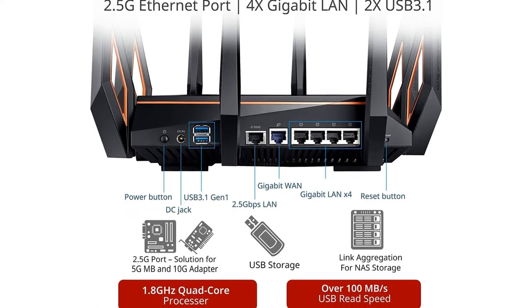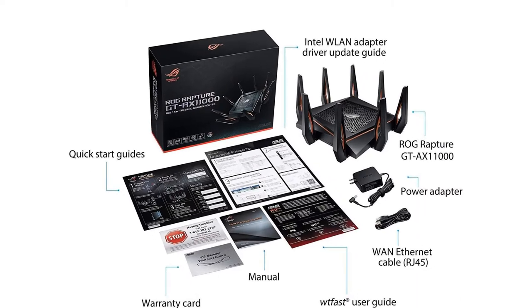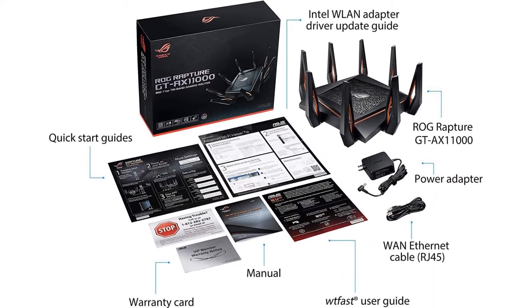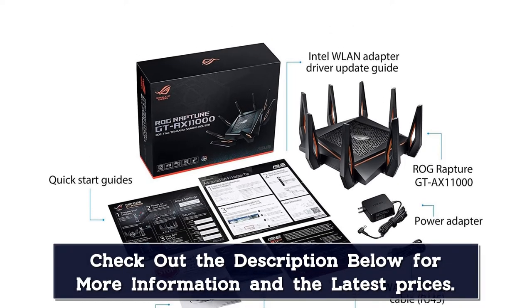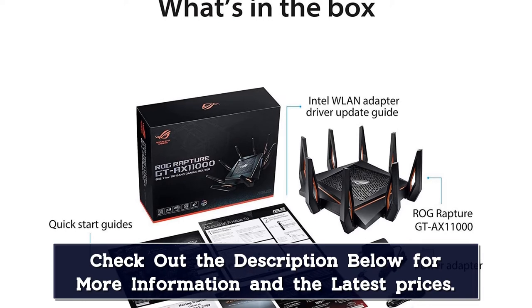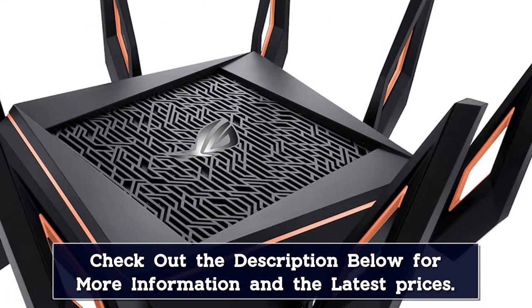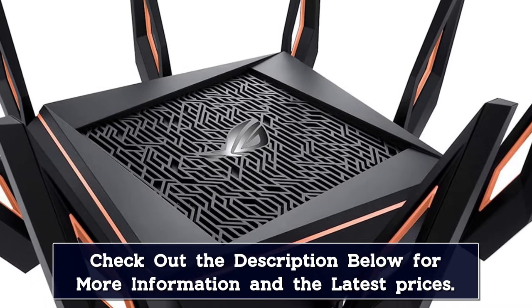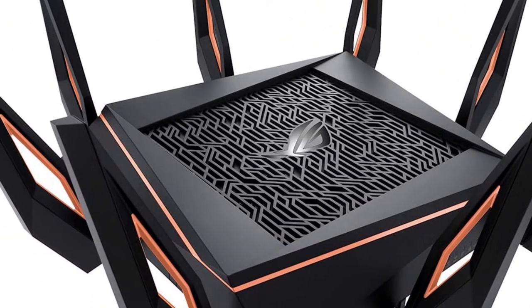Looking at the hardware components, there is no room for doubt regarding the performance of the device. This Wi-Fi router includes a 1.8 GHz quad-core CPU and a 2.5G gaming port. There will be no issues even if multiple devices are connected to a single network, and the gaming port will be a game changer in those situations.